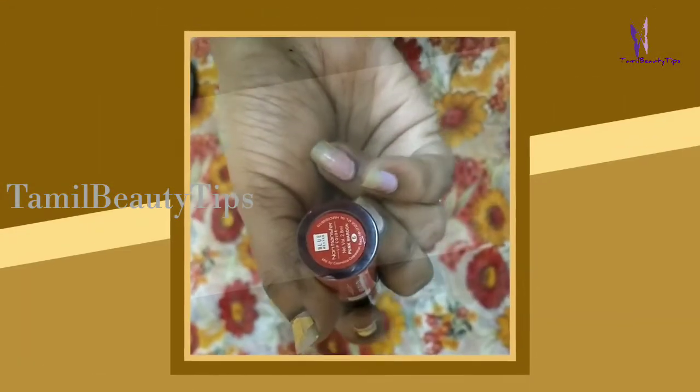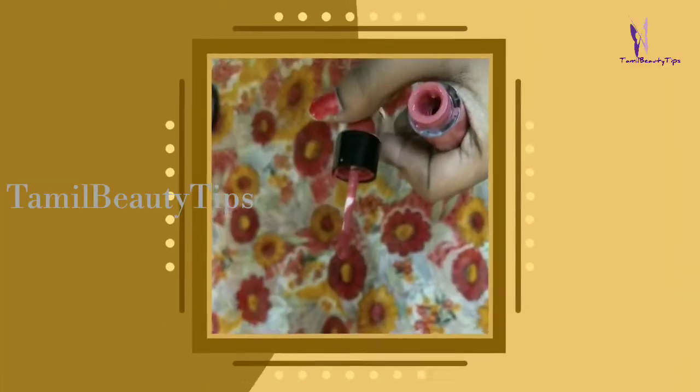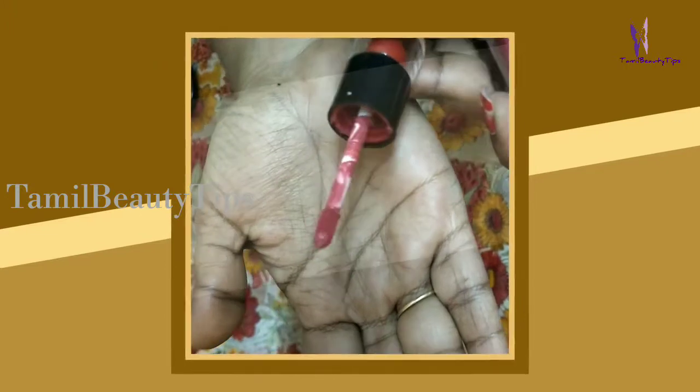It is shade number six of the collection. The lip colors have both a name and a number, which makes it super easy for anyone to remember the corresponding color. The outer packaging is transparent, so we can see the product and color easily.